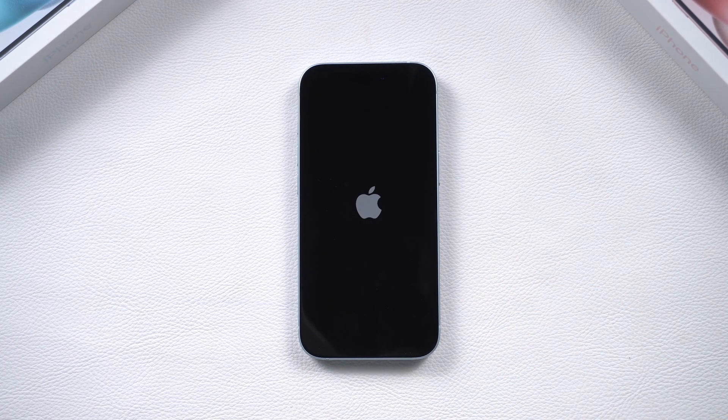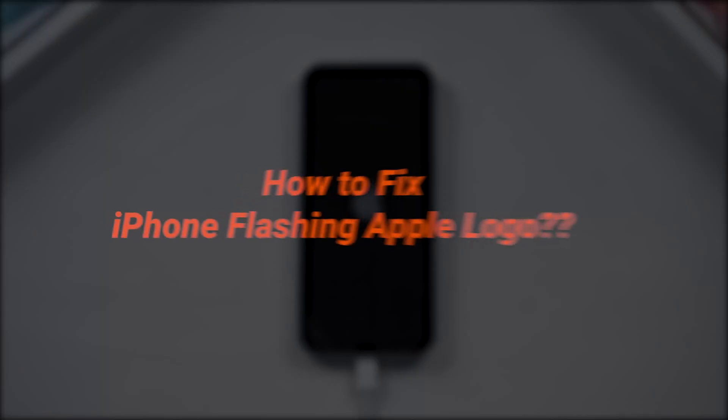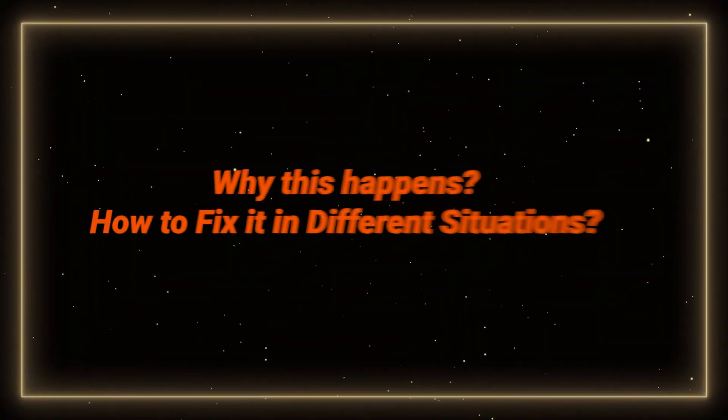Welcome back to Tenorshare. Is your iPhone or iPad flashing the Apple logo? I've been there too. This can happen when you update your phone due to system crashes. So how do you check and fix it? Keep watching — we'll cover why this happens and how to fix it in different situations.